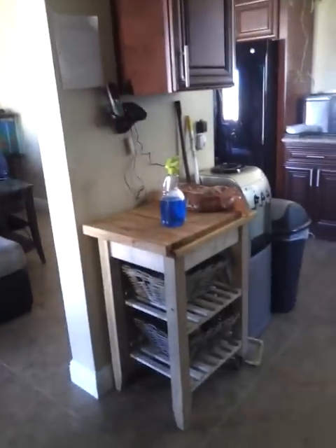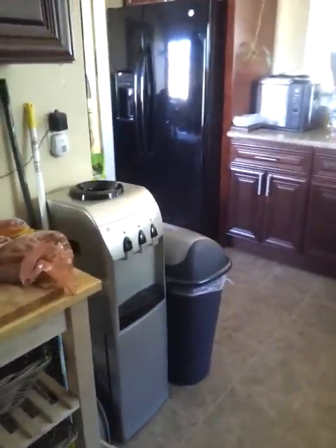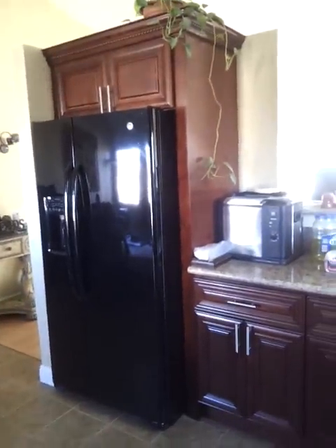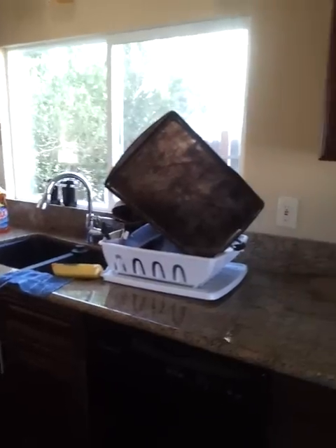My chopping board, water dispenser, my new trash can — I had to buy it at Ikea, it was just different. Now I have more than enough cabinets, drawers, and counter space to work on.